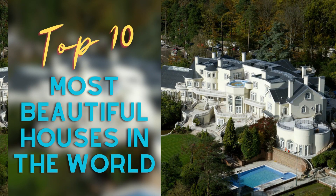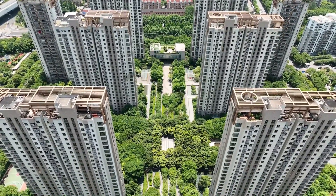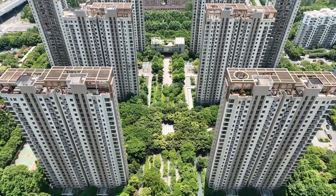Have you ever wondered what the most beautiful houses in the world look like? Imagine stepping inside grand, opulent residences, each one a masterpiece of architecture and design, nestled in some of the most breathtaking locations on the planet.